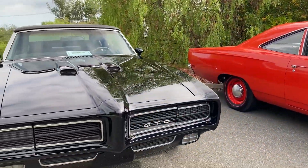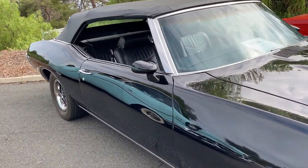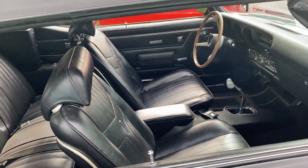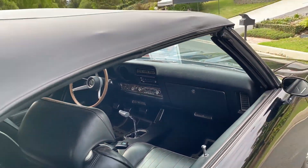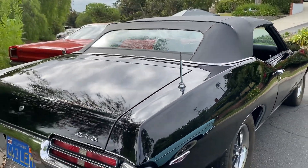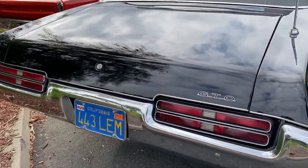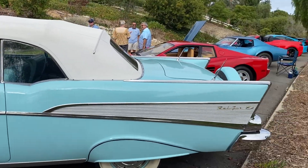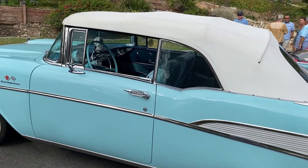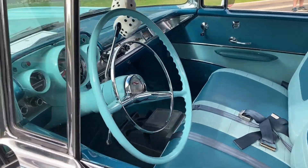Here's a GTO. Is that a '70? '69 GTO. Four speed. Triple black. Got the original California blue plates. Thank you so much. '57 fuel-injected Bel Air. Yeah, that's top of the line for '57. Convertible. Good-looking car.